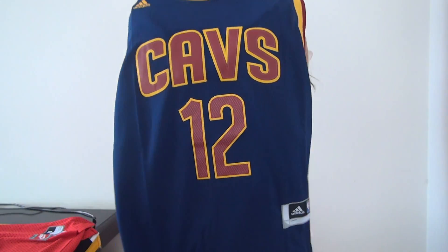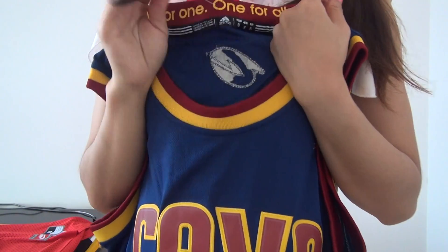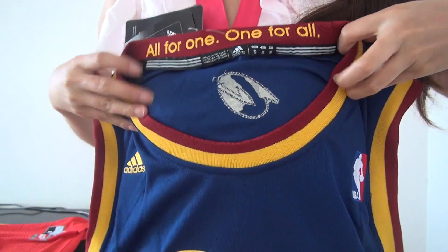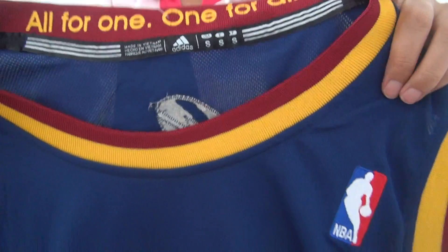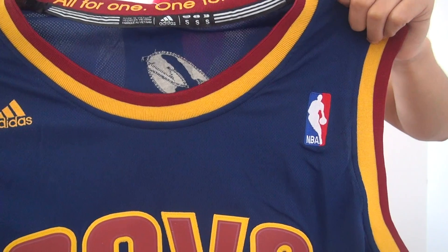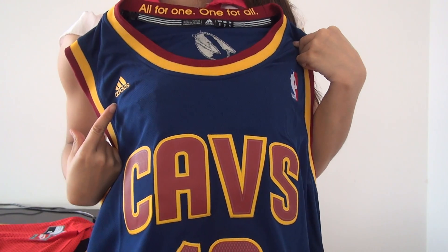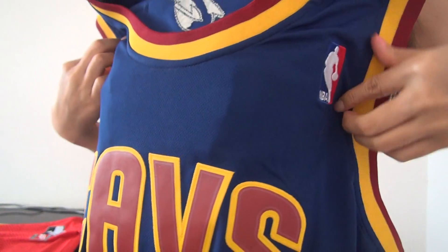You guys can see the jersey is navy blue color. Come to the jersey neck, we got the paper card here, and you can see the printed words on the jersey neck. The jersey neck is made of burgundy and yellow color. On the left side of the neck you can see the Adidas logo, and on the right side the NBA logo.